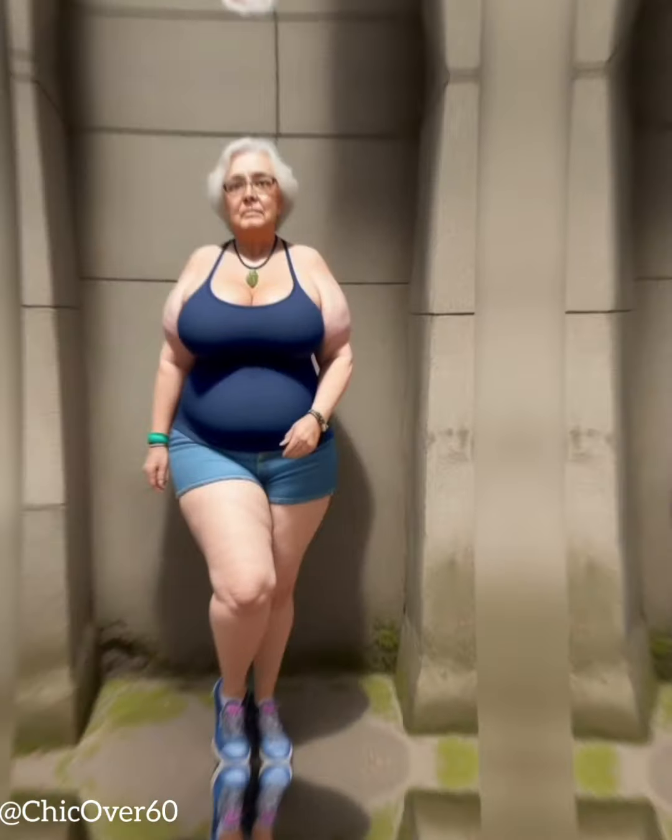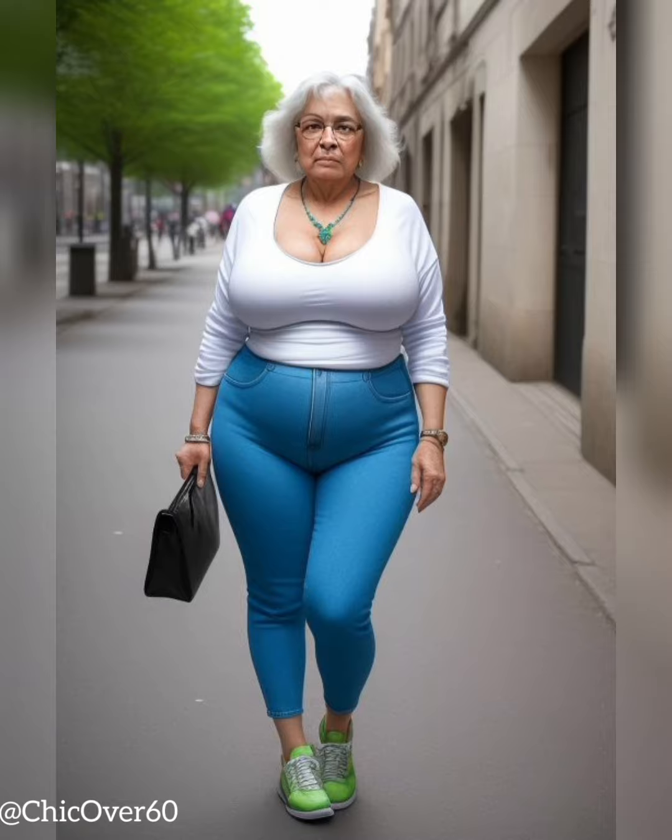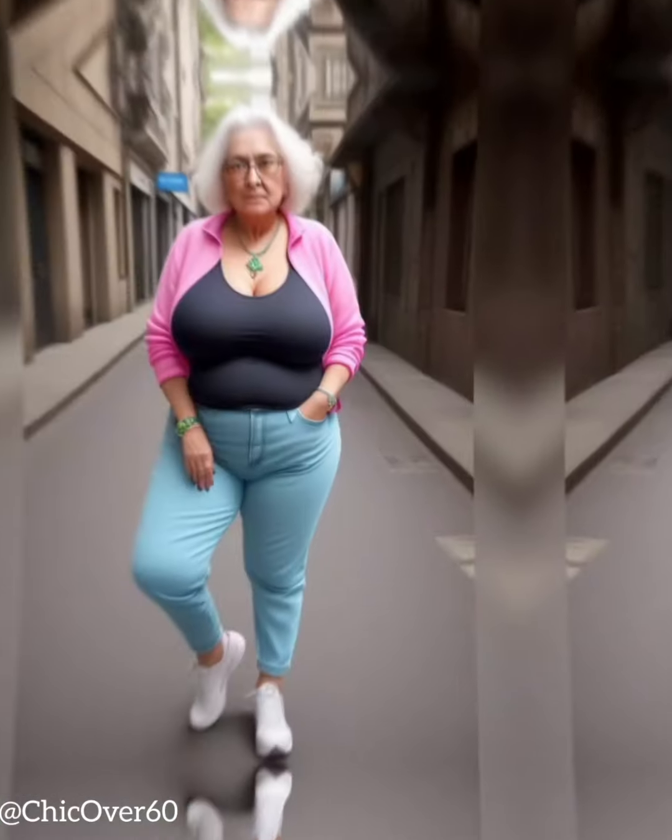Layering for adaptability. Layering is a powerful technique that adds dimension and flexibility to your outfit. During the day, you might need to dress more conservatively, so consider adding a blazer or a cardigan to your base outfit. As the evening approaches, shed the outer layer to reveal a sleek and sophisticated look. Experiment with different textures and fabrics to create visual interest and depth in your ensemble.